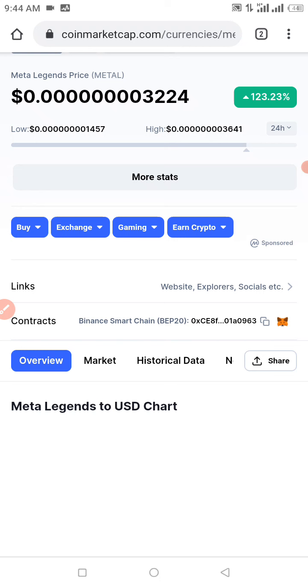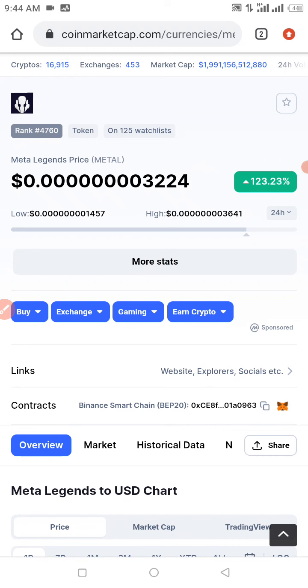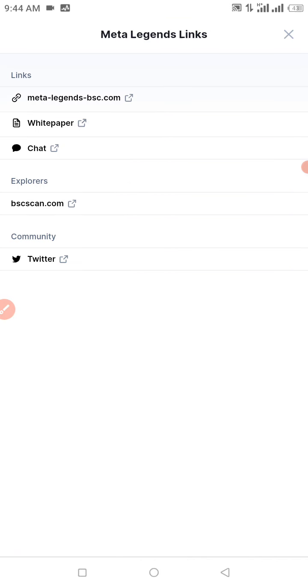In today's video, I want to show you guys how to buy the Metalligent Storm Token, which just got listed not too long ago. We already have 125 people on the watch list of this token, and we have a 110.61% increase in price over the past 24 hours. If you're interested in getting this token, I'm going to drop the contract address in the description of this video.